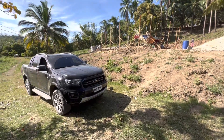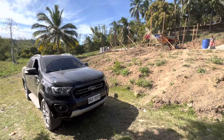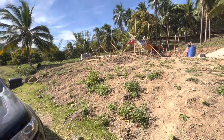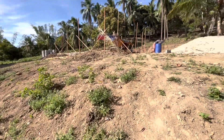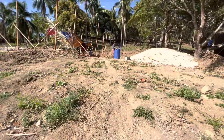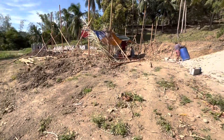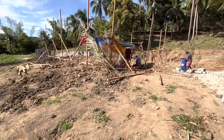Hey everybody, it's Thursday afternoon here in the Philippines. Quick update — day six of construction. Got most of the crew back today and it looks like today they're gonna finish up the footers. Let me give you guys a view of it.